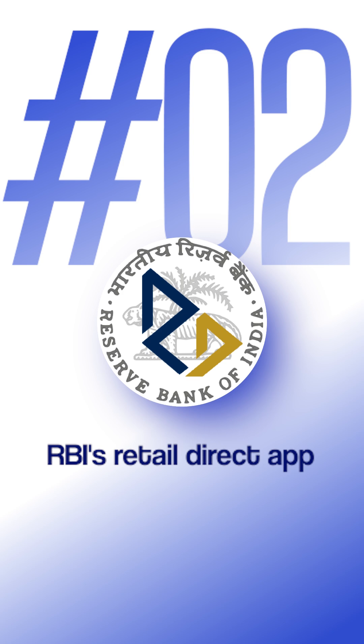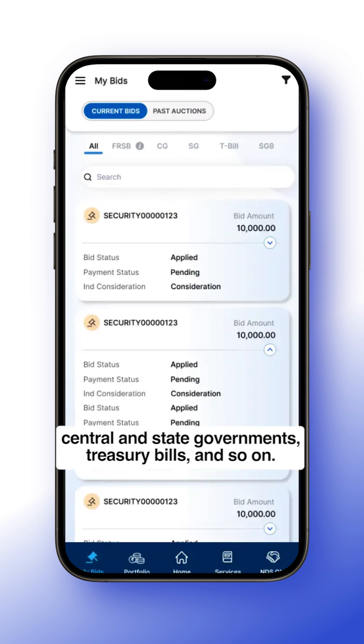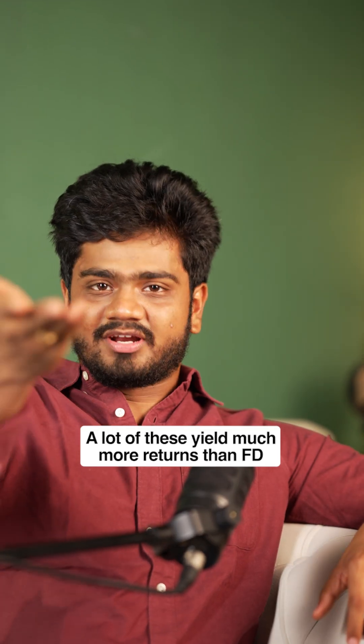Number two on the list is the RBI Retail Direct app. This app is very important — you can invest in government instruments including central and state government bonds, treasury bills, and so on. A lot of these yield much higher returns than fixed deposits.